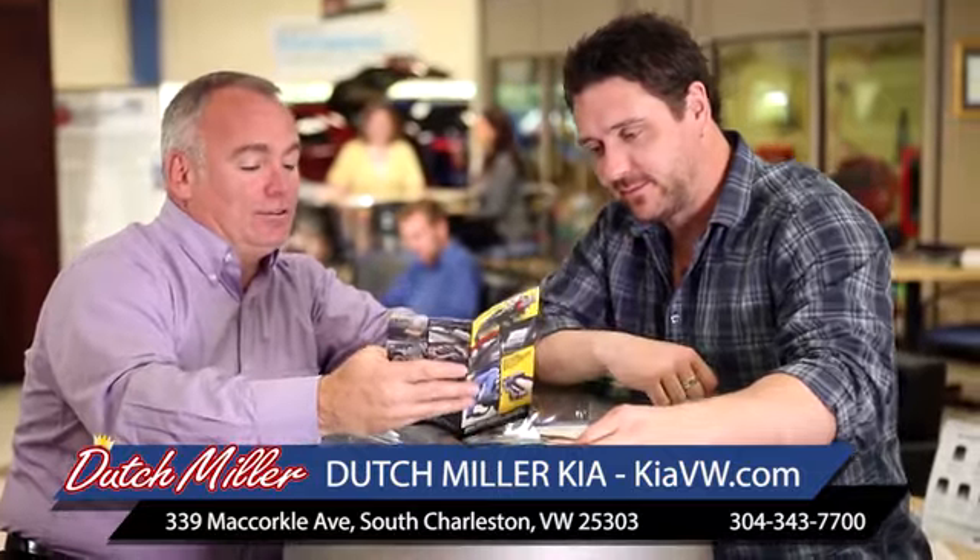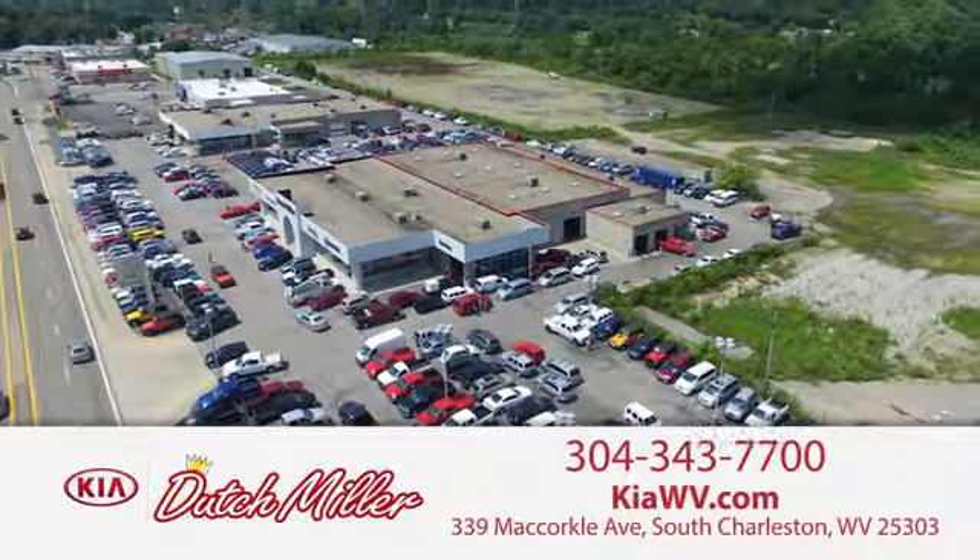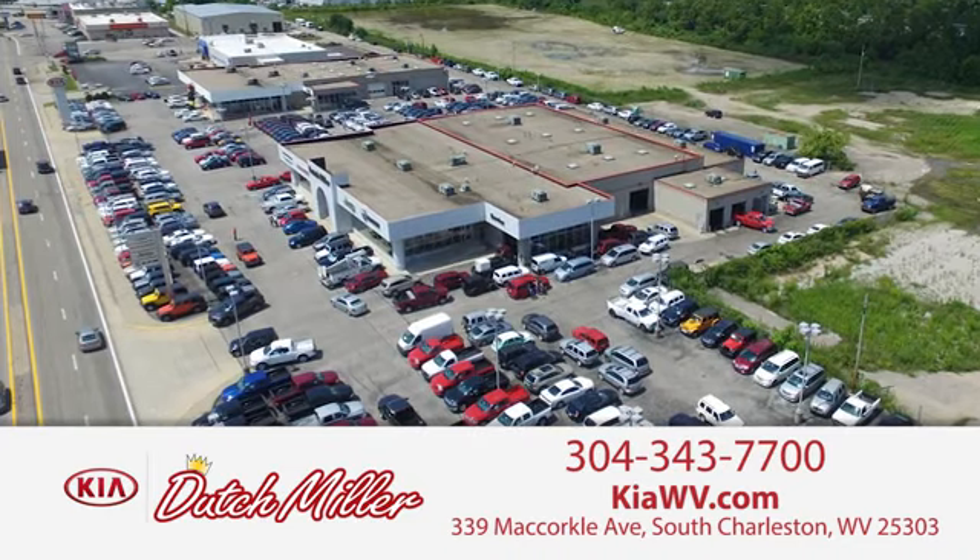The customer experience is second to none at Dutch Miller Kia of Charleston. Call, click, or stop in today — easy to find in South Charleston, West Virginia.